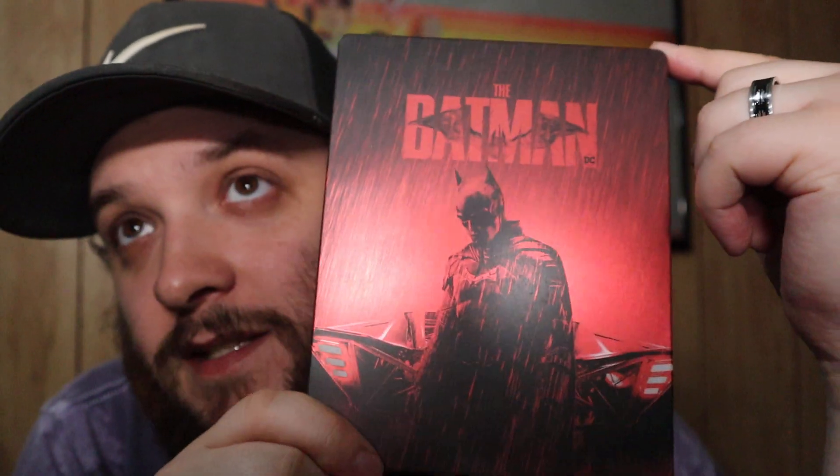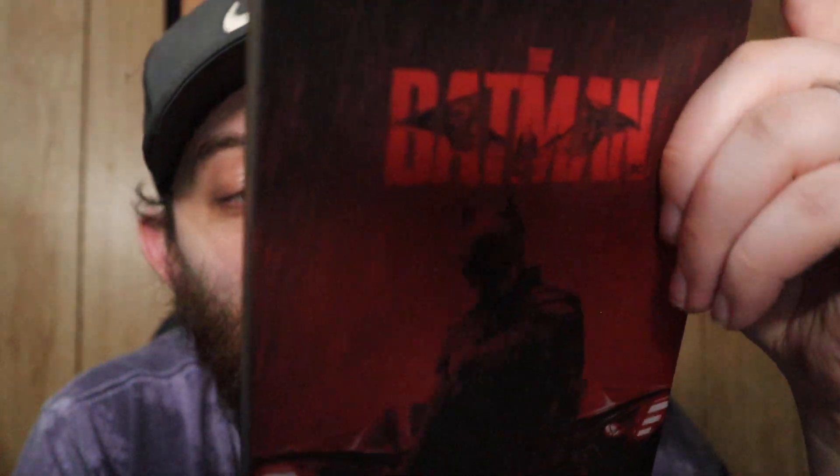Keeping with the Batman theme — both 4K steelbooks by the way — this release was an Amazon Italy exclusive. My friend Jeff imported it and paid an insane amount of money, somewhere in the triple digits. This is probably one of my favorite steelbooks in my collection. I believe this was the first import I've ever gotten. I love this shot on the front, the Riddler on the back. Just to prove it — yes, the text is in Italian. Pretty cool that this traveled all the way from Italy.